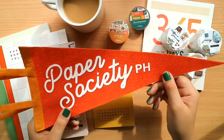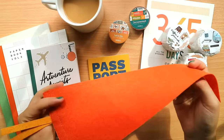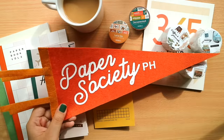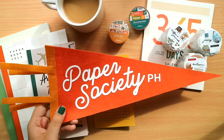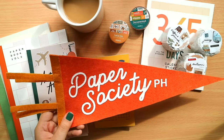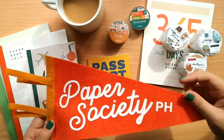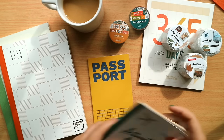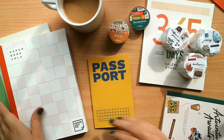Another thing is this pennant. It was a random idea but it had such a college vibe, so it's now hung on my wall. It was also something we sold at the merch booth, and it just says Paper Society PH.